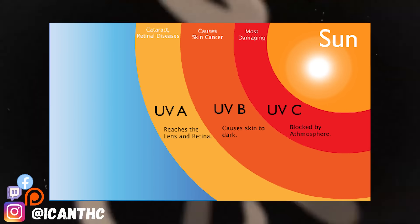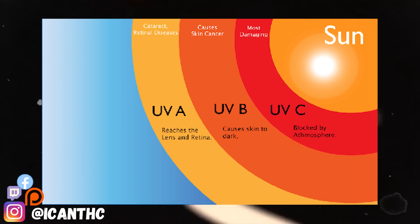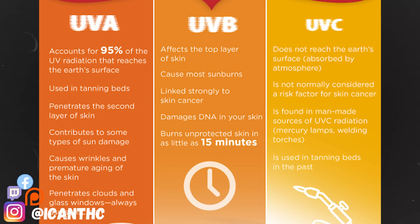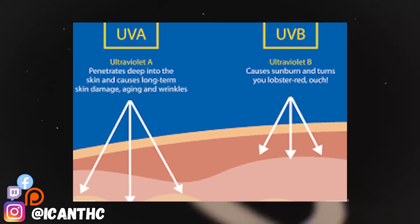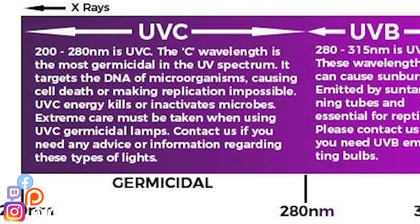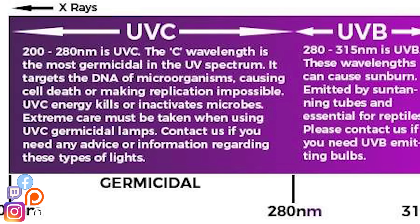The UV spectrum is divided into three main regions: UVA (ultraviolet A), UVB (ultraviolet B), and UVC (ultraviolet C). UVA is the least energetic and closest to visible light — it's often associated with tanning beds. UVB has more energy and is known for causing sunburns, and is essential for vitamin D production in the skin. UVC has the highest energy and is germicidal, often used for disinfection in hospitals and water treatment plants.